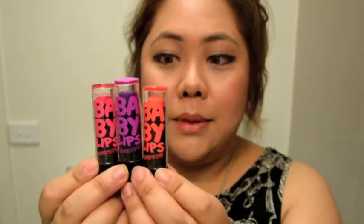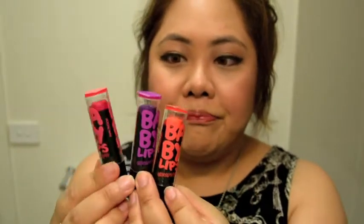I thought, you know what, these are cute and I'm all down for tinted lip balms. So I bought these Maybelline Baby Lips — these are the Electropop collection. I'm not really a big lip gloss kind of person, but tinted lip balms, I'm down for that.